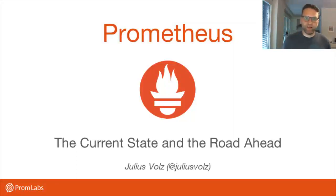Hi, I'm Julius. I'm one of the creators of the Prometheus monitoring system and also the founder of a company called Promlabs, which helps companies use Prometheus and also creates some products around it. Today I'm going to talk about where Prometheus is coming from, what challenges we're currently facing, and what we're doing about them.